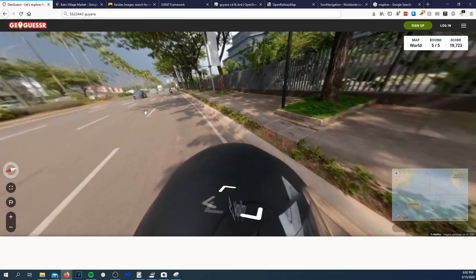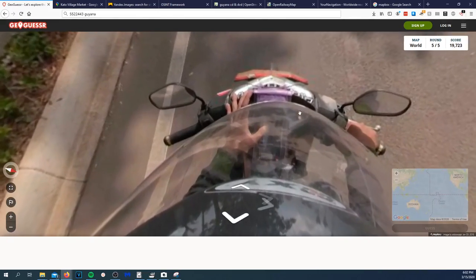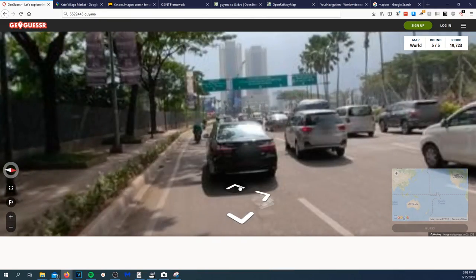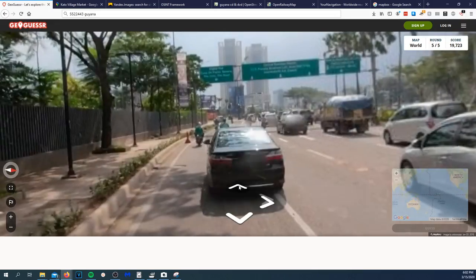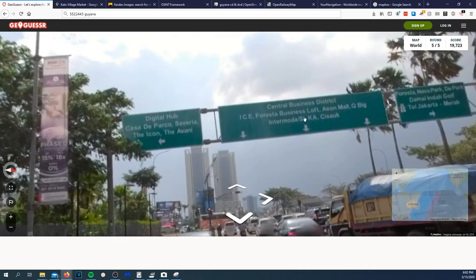For the last round — what is up with these photos? We are on a scooter, which tells me Thailand already. But we've got a street sign up here so we're good. Let's take a look. 'Central Business District' — okay, maybe not Thailand.